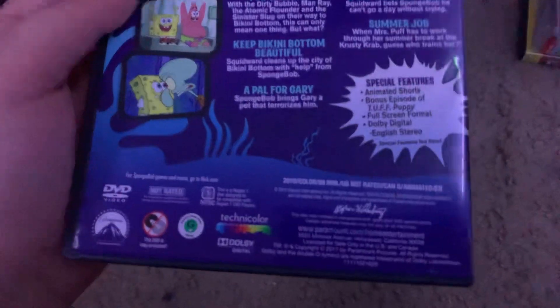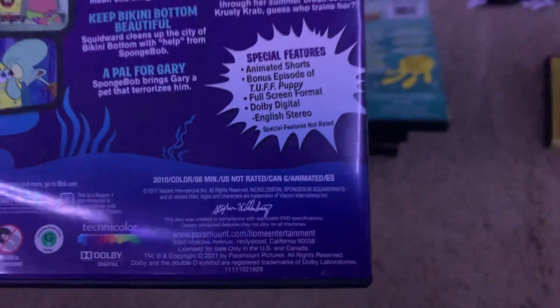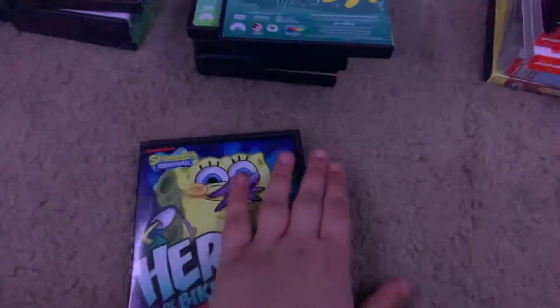Here's the Bikini Bottom DVD from 2011. There's the spine and the back. Not rated, and it is 88 minutes. The only bonus feature is a bonus episode of Tough Puppy. Here's the disc in the Indigo case.